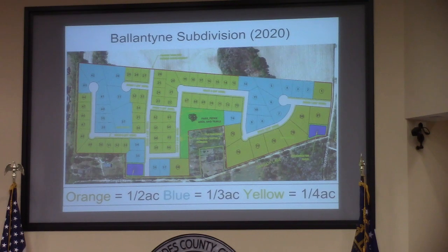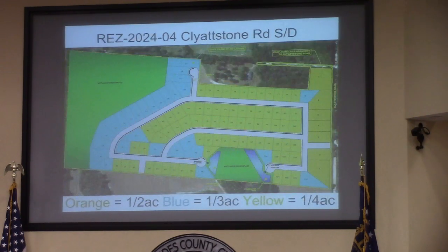You'll notice the mixture of lot sizes here, with the orange being half-acre, the blue a third-acre, and the yellow being a tenth of an acre. This was a conditional use that came about from opposition from the neighbors to the north requesting the half-acre lot sizes. When the applicants submitted their plan, they also kept with the half-acre lots along Clydstone Road, and they also mixed in the third-acre as well as the tenth-of-an-acre lots.